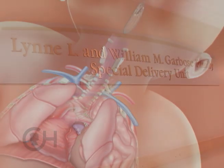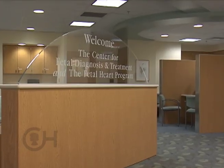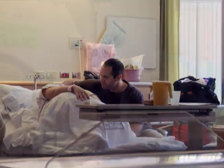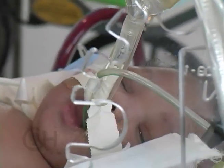Families would be required to deliver at the Special Delivery Unit at CHOP so that the multidisciplinary resources are there to take care of mom and the baby when the baby is born. The baby is immediately intubated and placed on the ventilator, and then we go through the course of things as usual — weaning the ventilator, weaning support, and getting the baby ready for surgery.